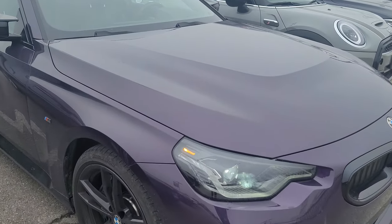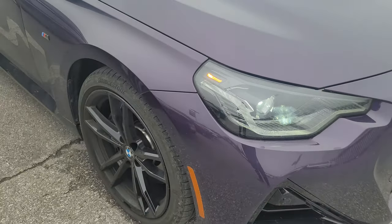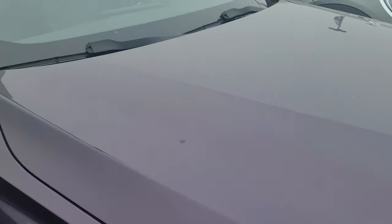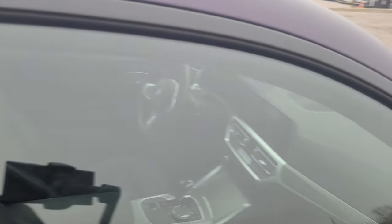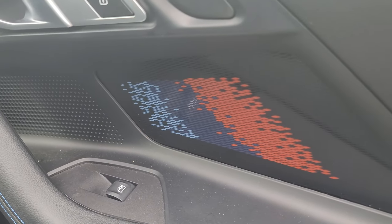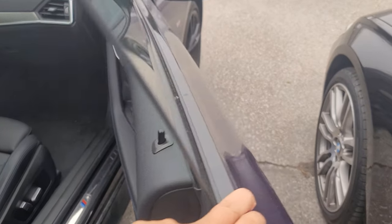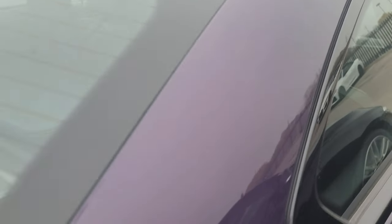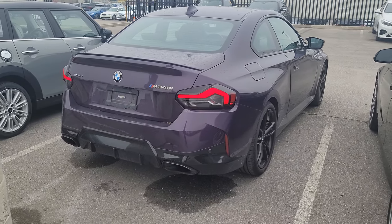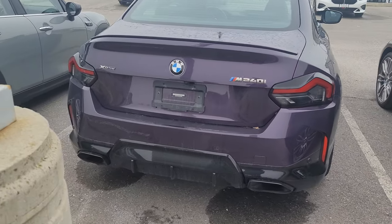A couple of things you could not get in the HEA2 spec are the shadow line headlights — normally you'd have the non-shadow line headlights with the gold accent running through, which I was pleased not to have. Obviously we've got the Thunder Knight paint, and on the inside I also got the M illuminated highlighters. When I first got the car I was like 'that's kind of cool but not really a must,' but now after 10 months I really like it — especially having seen it on the M2.